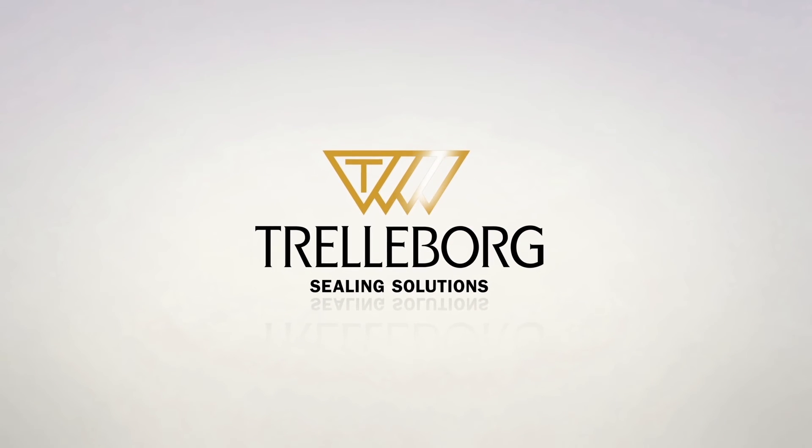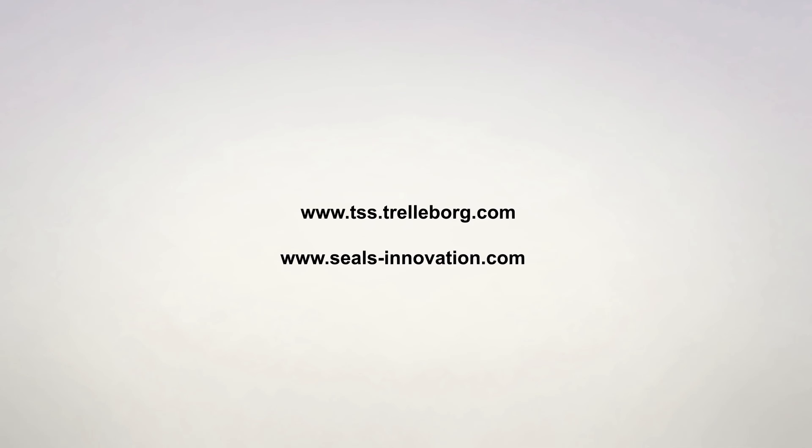Trelleborg Sealing Solutions — solutions for tomorrow's engineering.